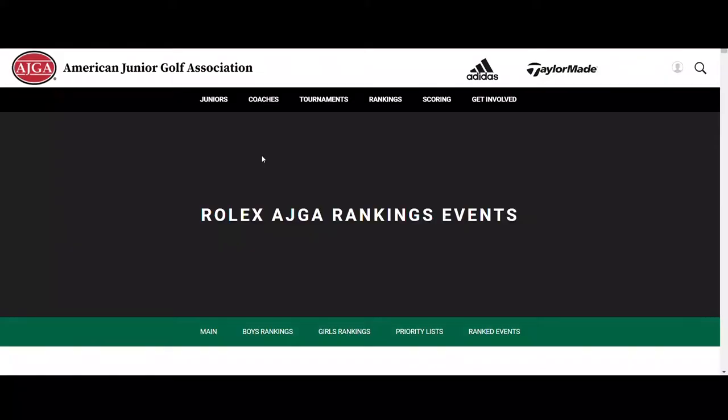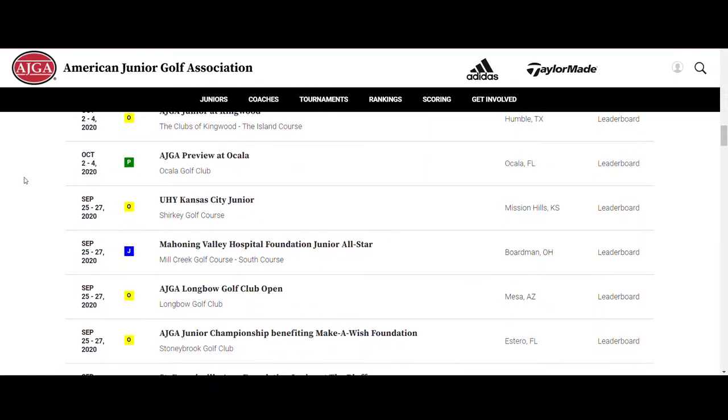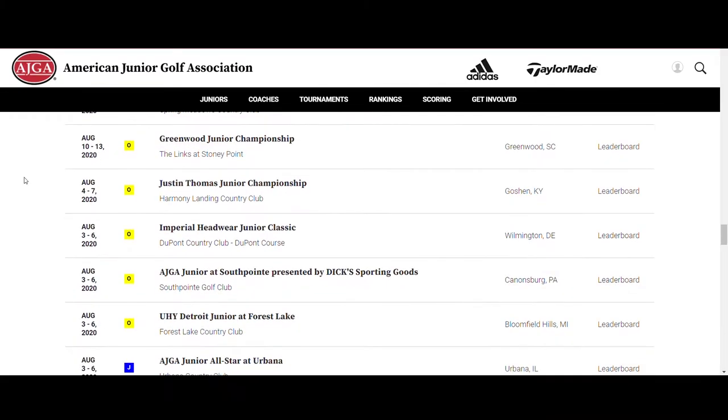Each start in a ranked tournament counts toward a player's ranking. The rankings include all AJGA tournaments and a select listing of non-AJGA tournaments. Specific team events may qualify for bonus point recognition, and they do not increase a player's divisor.